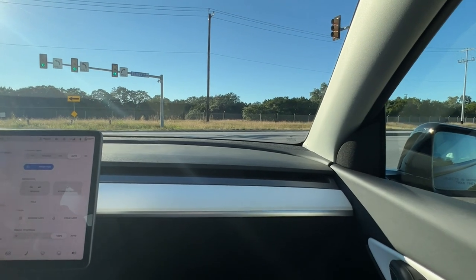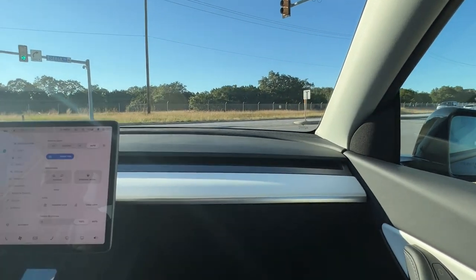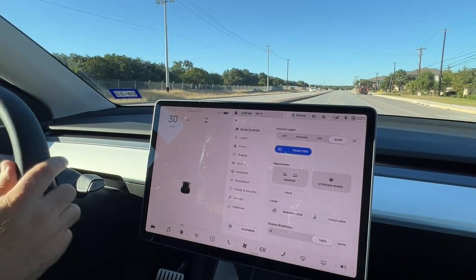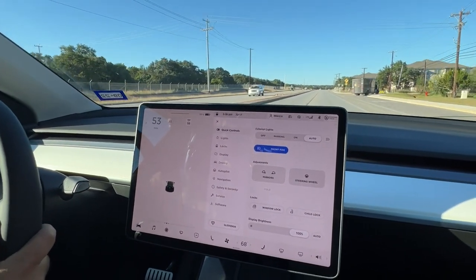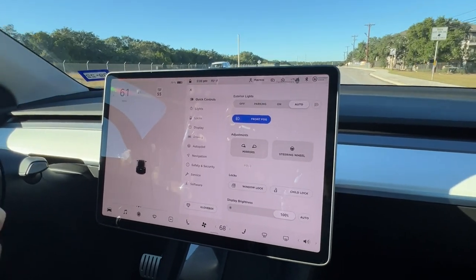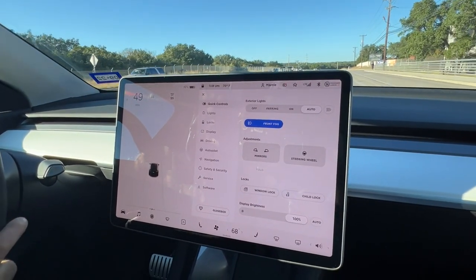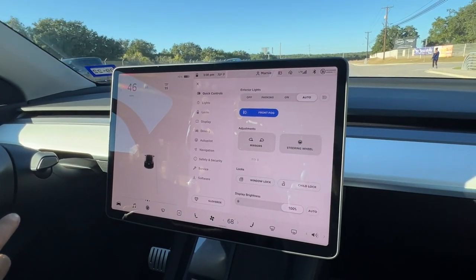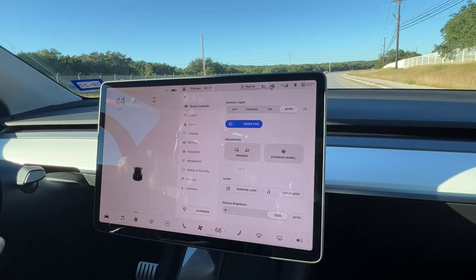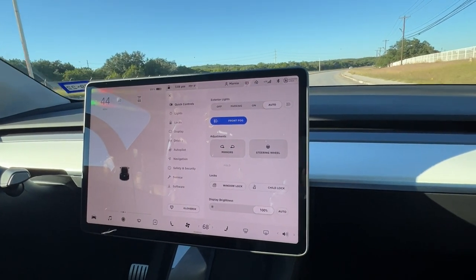We're going to show you how quickly it accelerates. We've reached cruising speed very quickly — this thing goes zero to 60 in just under three seconds. I hope the camera picked up that high-pitched whining noise; that's the sound of extreme acceleration.